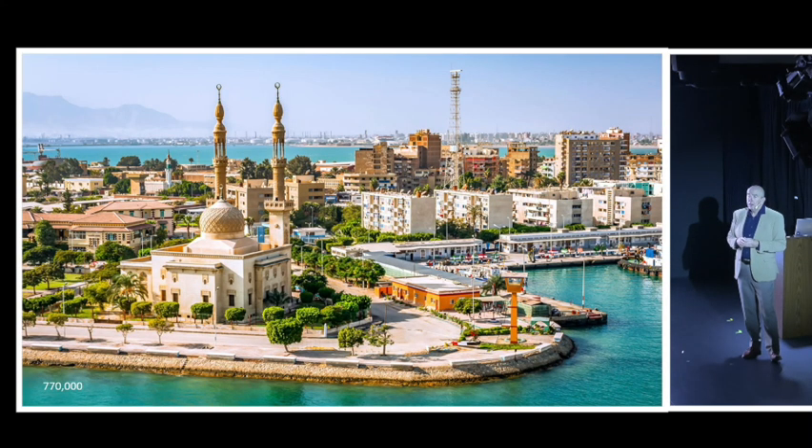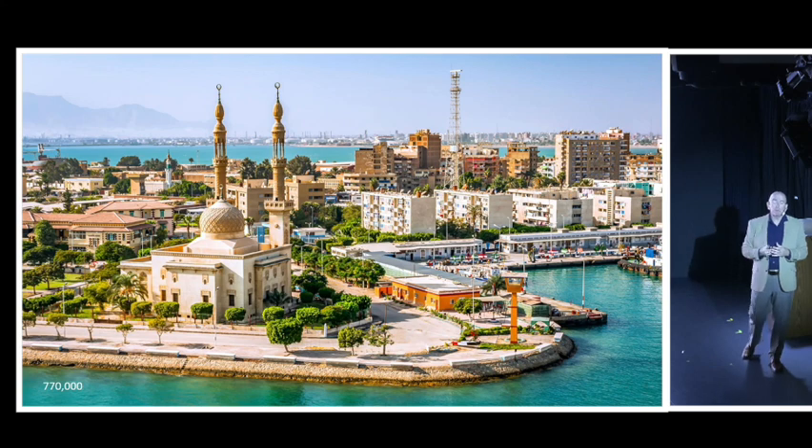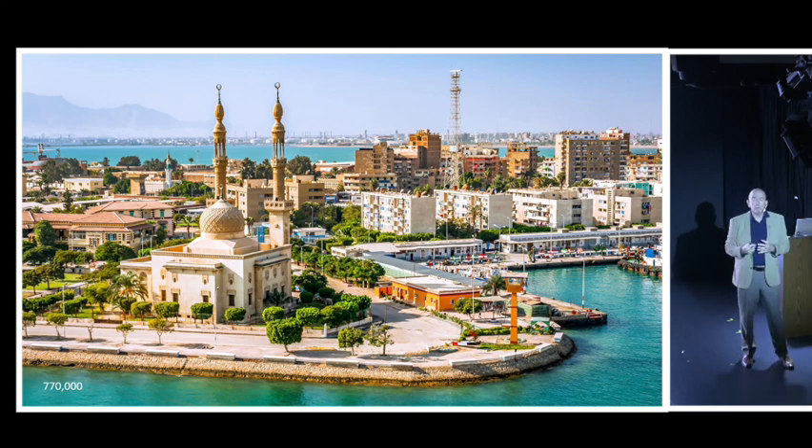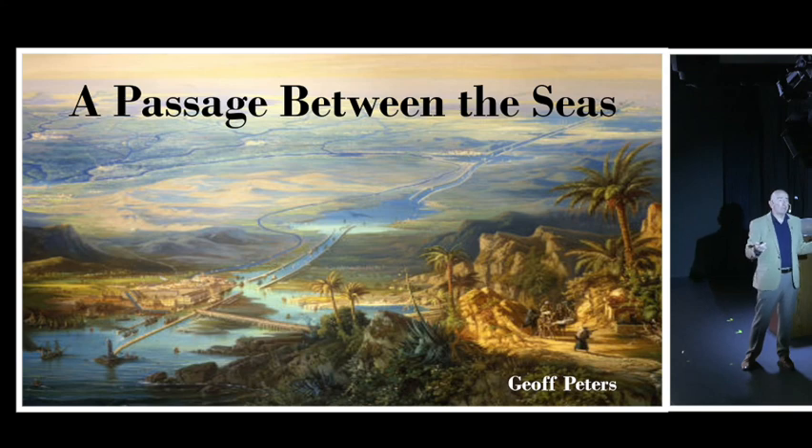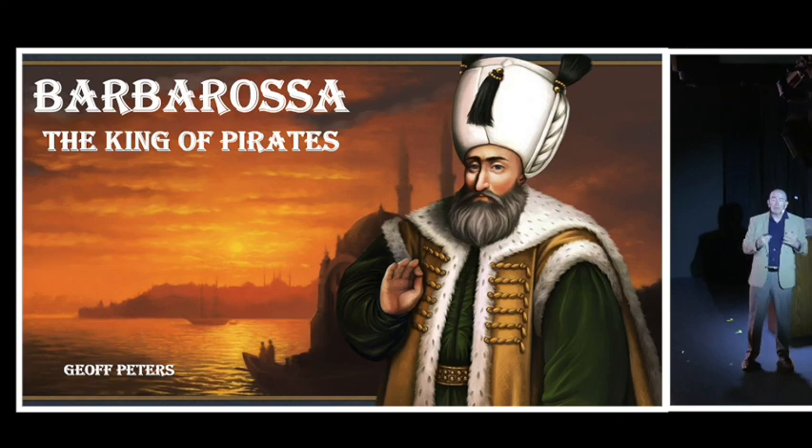Port Said on the Mediterranean side of the Suez Canal, which we'll pass through tomorrow, was created because of the canal and today 770,000 people call it home - another great legacy of the Suez Canal. Ladies and gentlemen, that's the story of the Suez Canal and the passage between the seas. I hope you've learned something and I hope you enjoy the transit tomorrow. I'll be back in a few days to talk to you about the king of the pirates, Barbarossa - hope to see you then.